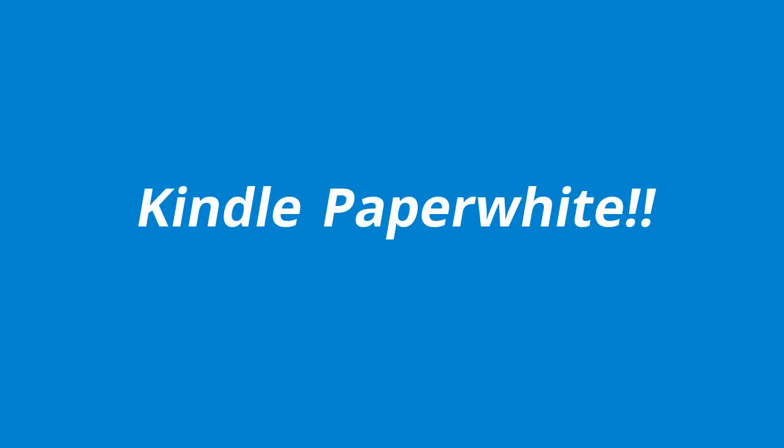Today we will be talking about the Kindle Paperwhite — or just Kindle, or Kindle Voyager, or whatever it's called — you need to get it.